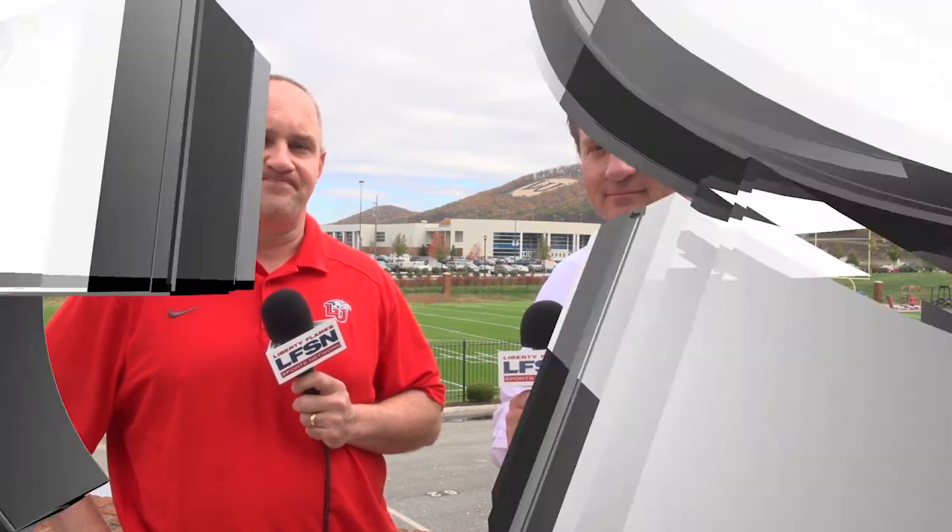That's Athletics Director Jeff Barber talking about the new indoor practice facility coming up here for Liberty Athletics. We'll see you next time.